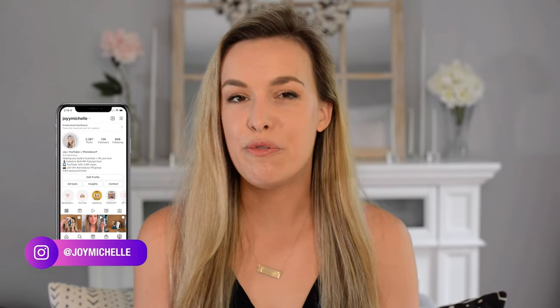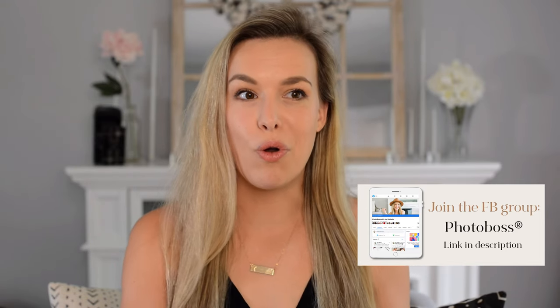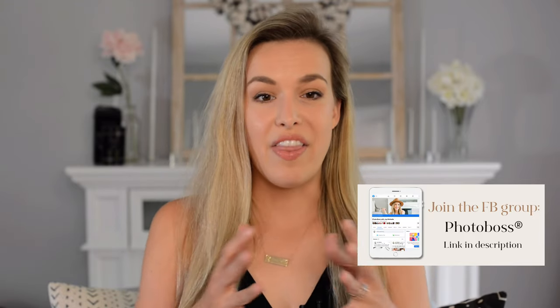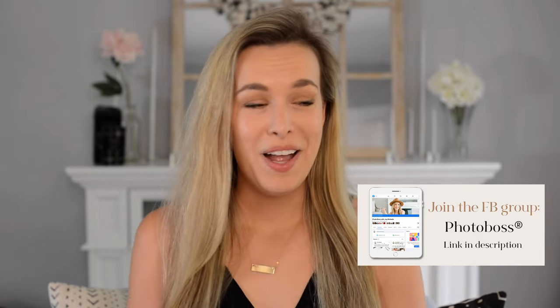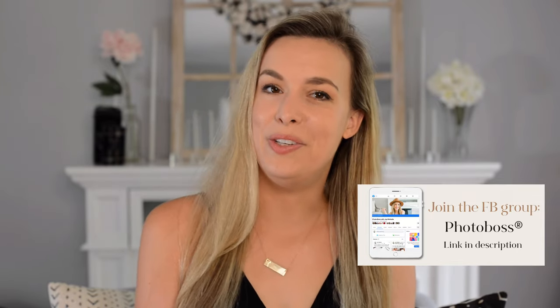I am your host, Joy Michelle. I founded Photoboss in 2017 because, honestly, I think starting and growing a photography business is unnecessarily stressful and lonely, and that is what Photoboss is here to cure. We are now over 10,000 members inside of our Facebook group, so if you're not a Photoboss, go ahead and join the Photoboss Facebook group via the link below.